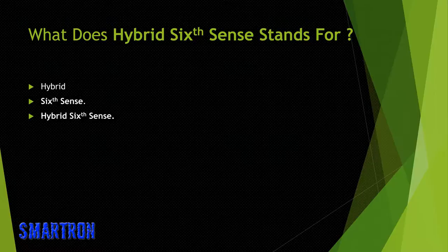Coming to the point — why naming it hybrid sixth sense? Hybrid means something made by combining two different entities. The sixth sense term came from the concept given by Pranav Mistry. We are combining our idea with the concept of sixth sense, that's why we chose the name hybrid sixth sense.